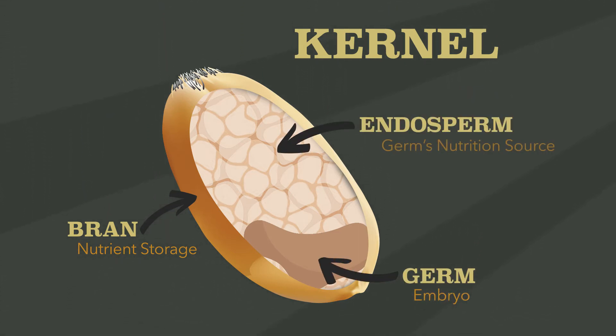The germ, or embryo, makes a new plant grow. And the endosperm, which is the germ's nutrition source, contains proteins and carbohydrates.